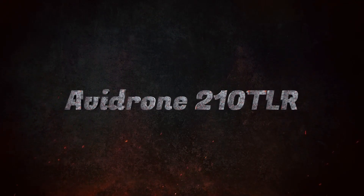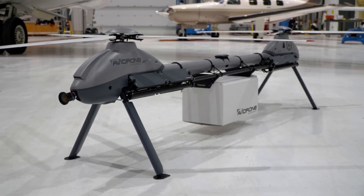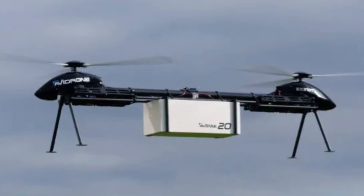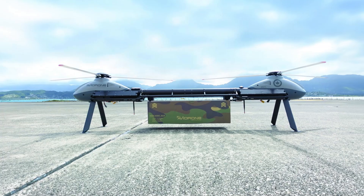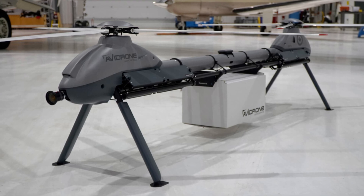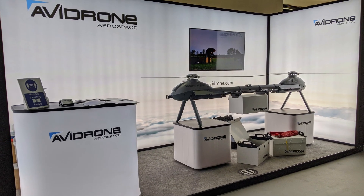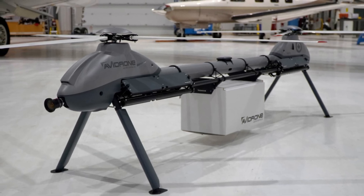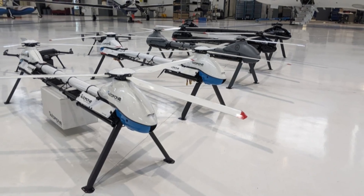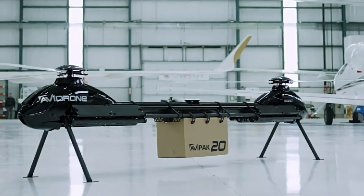The Avidrone 210 TLR is a high-performance unmanned aerial vehicle (UAV) designed for automated cargo delivery. Featuring a 100km range and a payload capacity of up to 16kg, it operates on electric batteries, making it a sustainable logistics solution. The drone's dual-rotor system ensures stability and precision in diverse weather conditions, while its advanced autopilot system allows for seamless navigation and reliable delivery. Whether for industrial use or humanitarian missions, the Avidrone 210 TLR sets new standards in efficiency and eco-friendly operations.